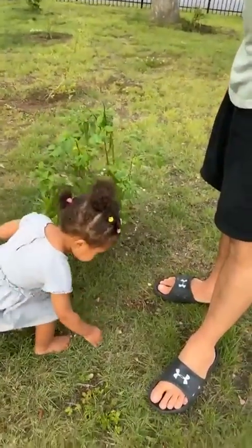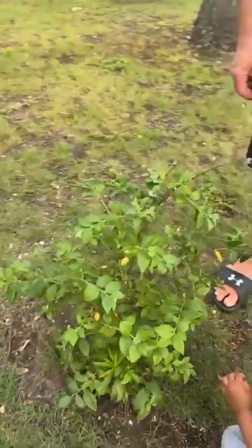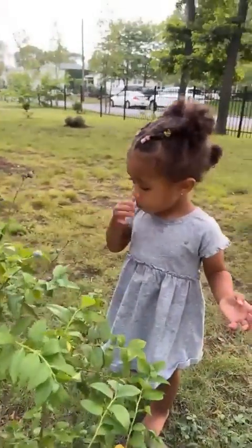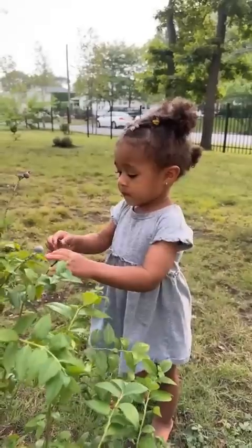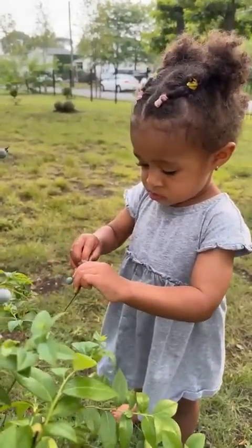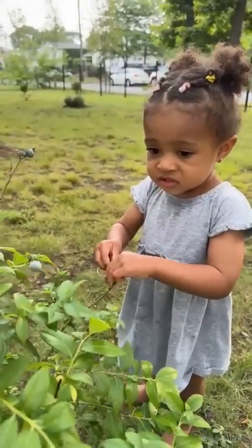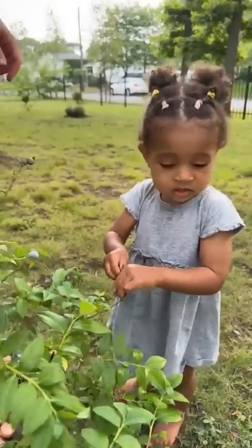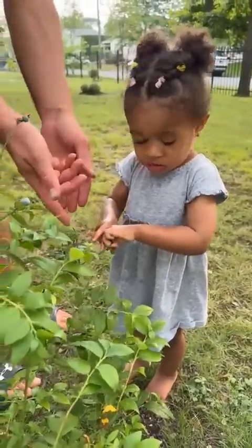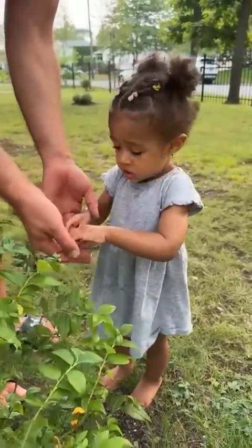She's picking a blueberry — it's not ripe yet. She's not going to like it when she puts it in her mouth. She's going to spit it right out. Oh, she's trying to put it back on the plant! Usually kids just throw it on the ground, but she's actually trying to put it back — she doesn't want to waste it. I've never seen that before.